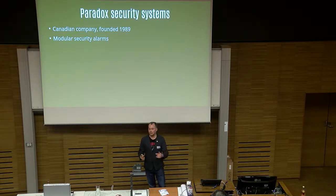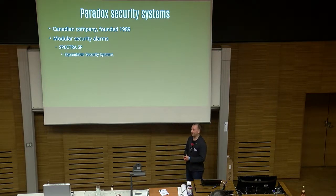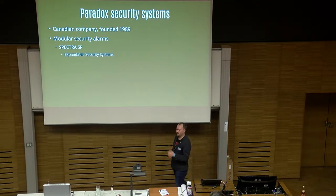What they can offer you: you want a keypad, you want 10 keypads, they can do that. You want sensors, you want more sensors, different kinds of sensors. They make them. And there are three types of security alarms that they make.